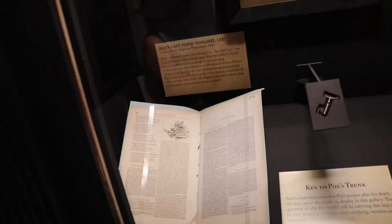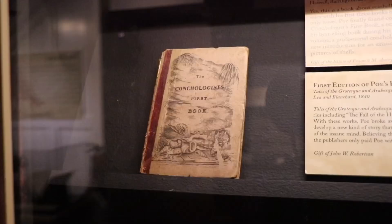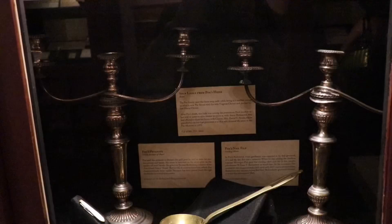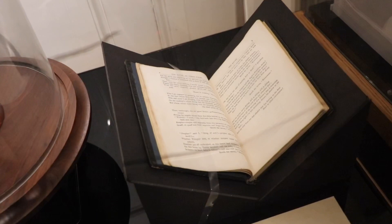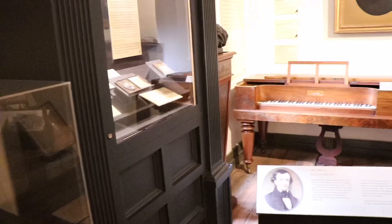Poe's last poem was 'Annabel Lee' and there's a copy of it right there from 1849. They have first editions of Poe's first collection of tales, and even a first edition of 'The Pit and the Pendulum' from 1842. There's also Poe's boot hooks and the candelabras under which Poe wrote 'The Bells,' plus a first edition of 'The Raven' from 1845. I really like how they have everything on display — very simple, very clean.